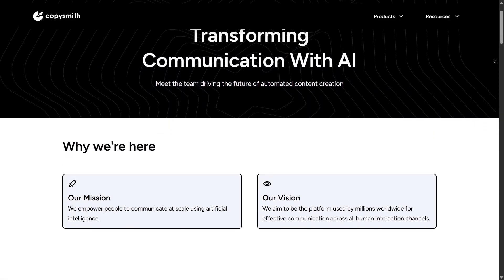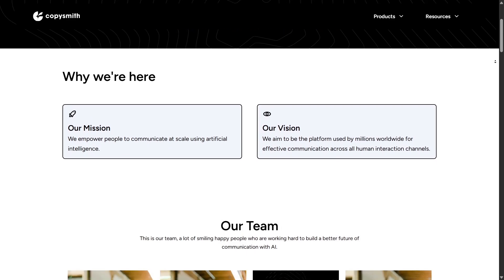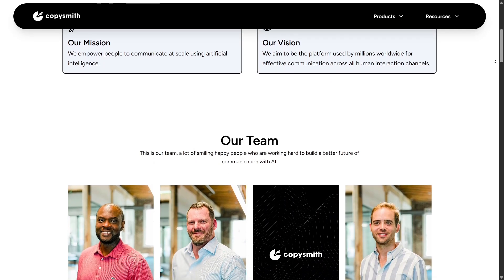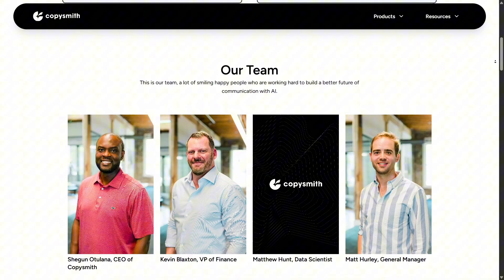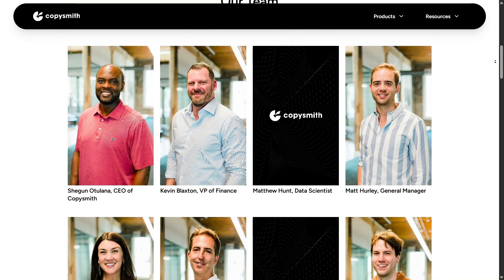Overall, I think Copysmith strikes a good balance between practicality and innovation. It doesn't try to do everything, but the modules it does offer are powerful in their own right. Whether you need SEO research, product descriptions, or writing in your unique voice, it has a focused solution ready for you. That makes it easier to adopt and integrate into your workflow without a steep learning curve.